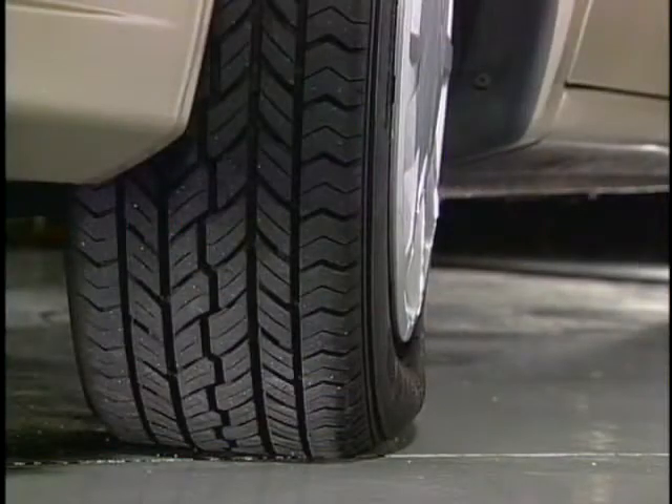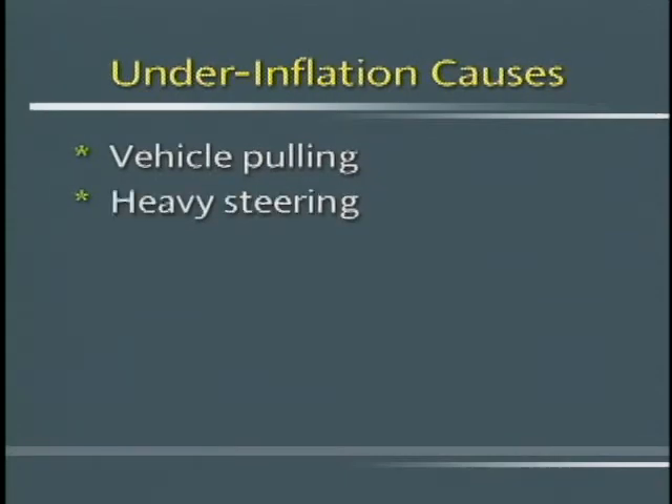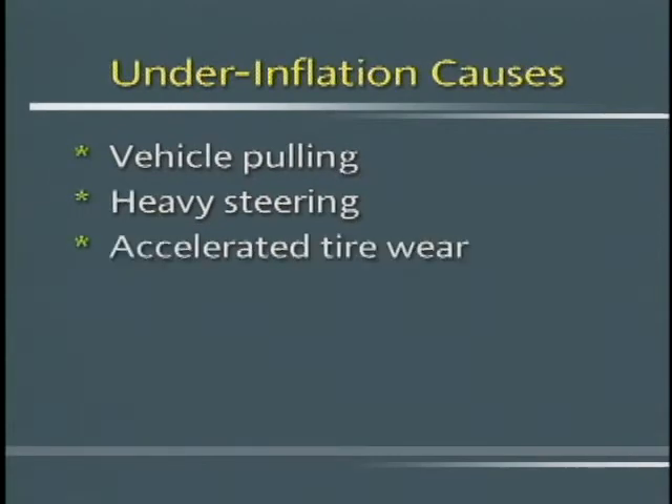Tire pressure affects the balance and handling of the vehicle more than any other factor. Tires that are underinflated can result in the vehicle pulling to one side in acceleration, braking, and cruise conditions, a heavy steering feeling, accelerated tire wear, and tire failure due to the high temperature that is developed in underinflated tires.